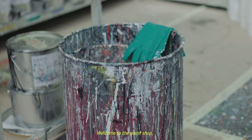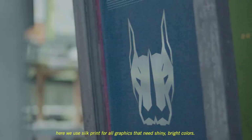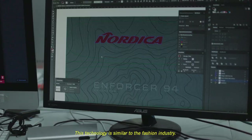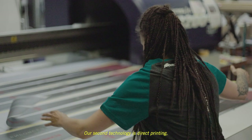Welcome to the paint shop. Here we use silk print for all graphics who need shiny bright colors. This technology is similar to the fashion industry. Our second technology is direct printing.